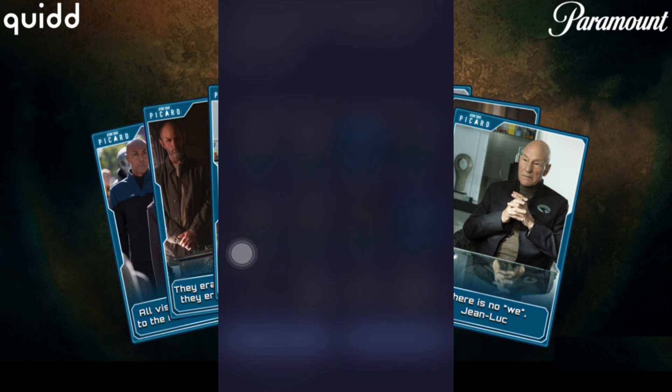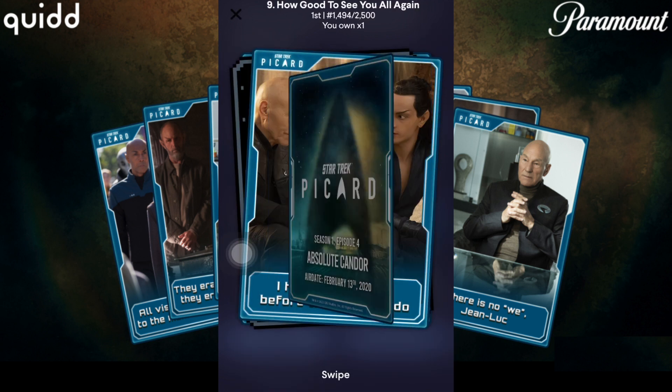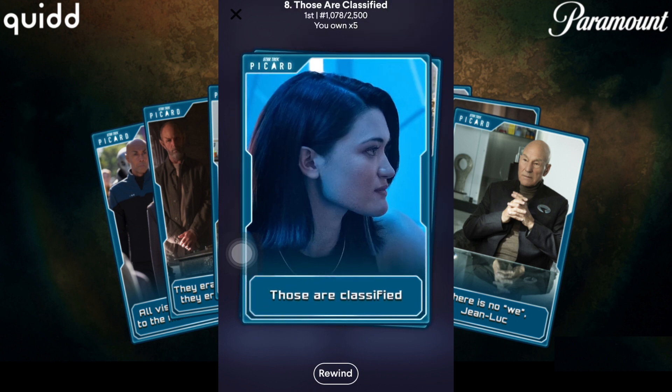Let's just do one more pack to finish this set off. Let's see — hopefully we're getting some pretty good stuff here. About 1,500. Whoa! 33 low value — that's a pretty good one right there. Finished that set off. Nice.